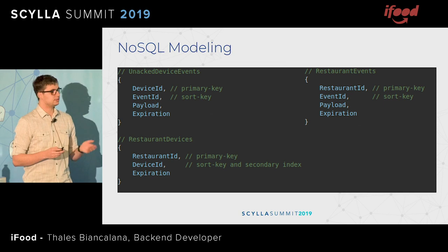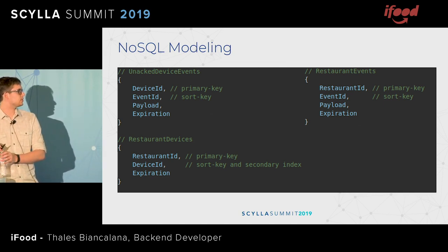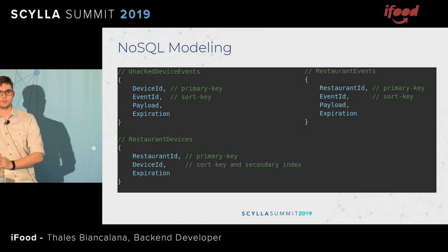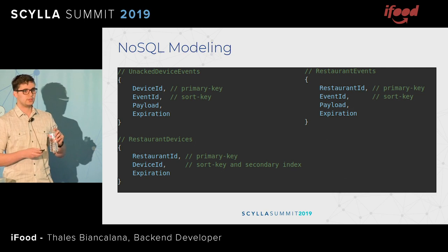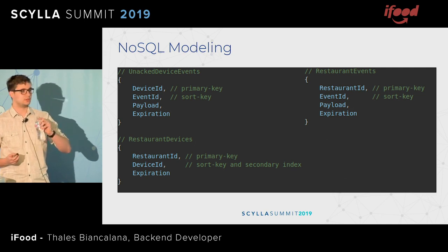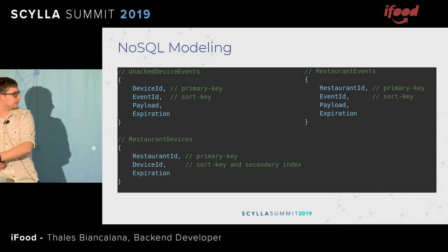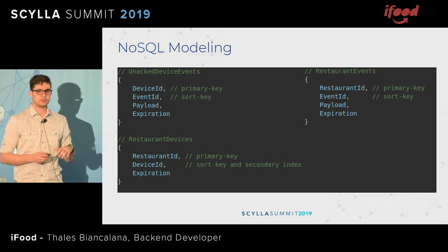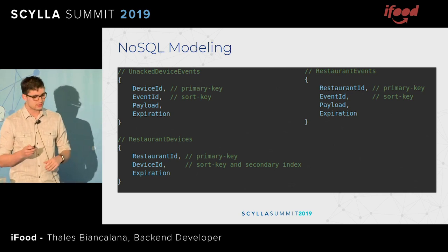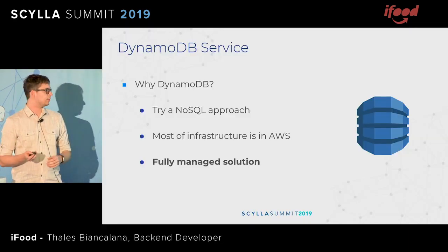With that, we arrived at this solution. We have the per-device events table where we index those events, and when they are acknowledged they are removed. We have the restaurant events table used when introducing a new device, and a table relating restaurants and devices both ways — that's why it has a secondary index on the device ID to get all restaurants for that device. We first went with Dynamo. We needed a NoSQL database, and mostly because it is a fully managed solution.